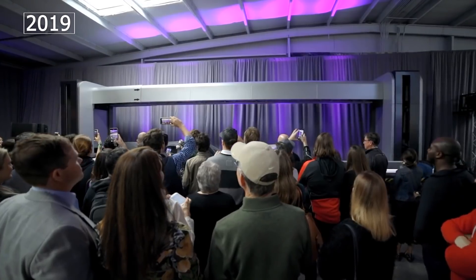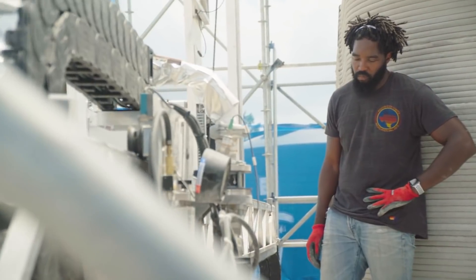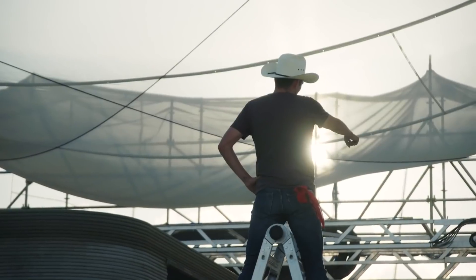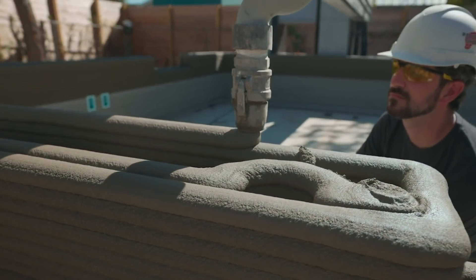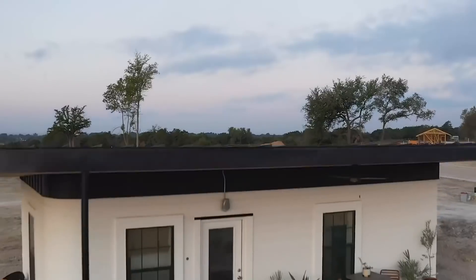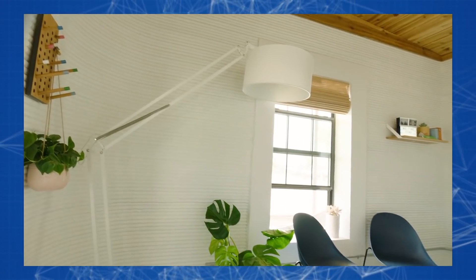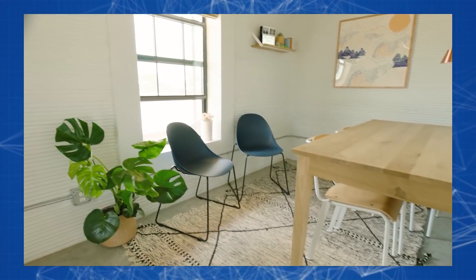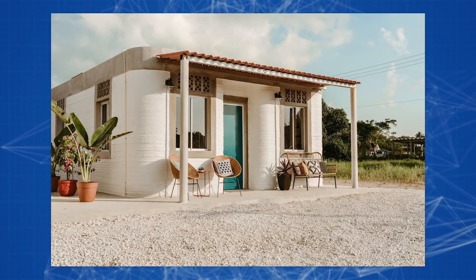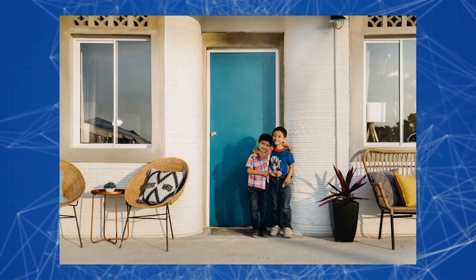Released in 2019, the Vulcan 2 was intended not only to build houses, but to do it for the benefit of impoverished people. In partnership with non-profit organizations, ICON launched a project to print 3D residential buildings for the homeless. Community First Village is an entire neighborhood supposed to accommodate 40 percent of Austin's underprivileged people. Such housing includes a living room, two bedrooms, a bathroom, a convenient kitchen, and a small terrace. Alongside this, ICON is building an entire 3D village in Mexico.